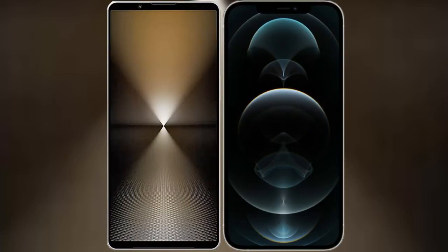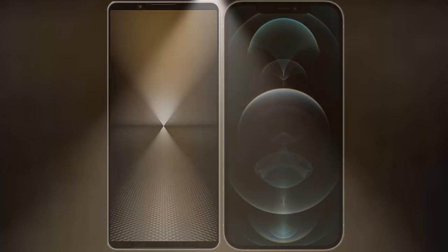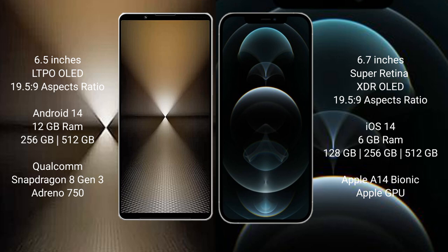I will compare the new Sony Xperia 1 Mark 6 with the iPhone 12 Pro Max. Sony Xperia 1 Mark 6 comes with a 6.5-inch LTPO OLED display and an aspect ratio of 19.5 to 9.